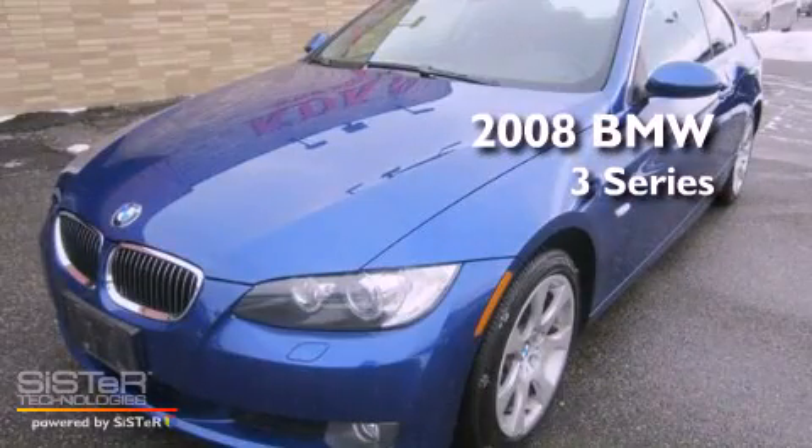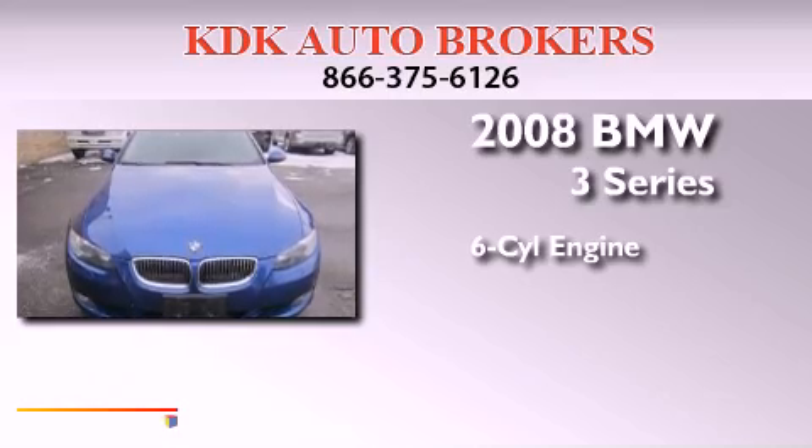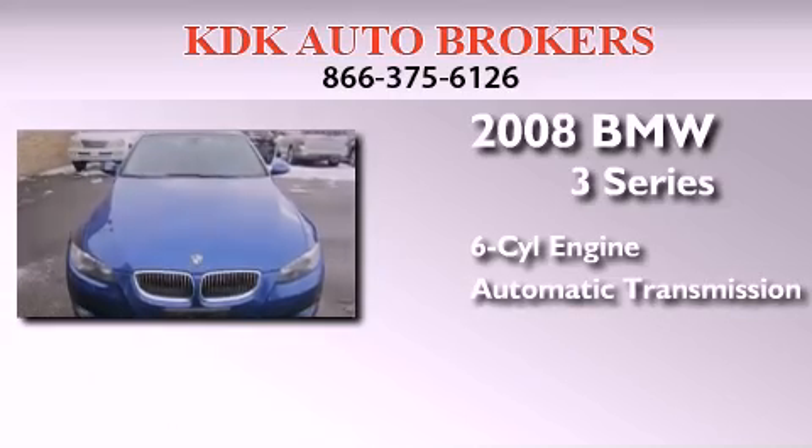This is a 2008 BMW 3 Series. It features a six-cylinder engine, an automatic transmission, and all-wheel drive.